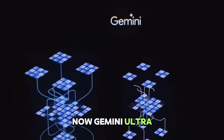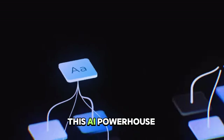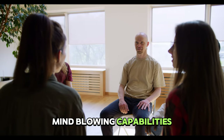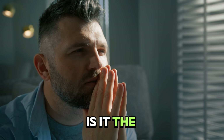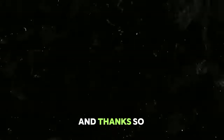Gemini Ultra — is it a friend or a foe? The verdict is really yours. This AI powerhouse boasts lightning-fast speed, mind-blowing capabilities, and undeniable sleekness. So what do you think? Is it the ultimate upgrade or just a step too far? Comment below with anything you have to say, and thanks so much for watching.